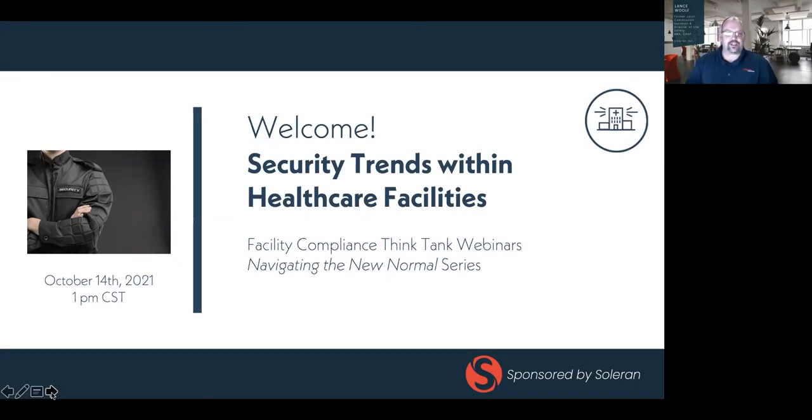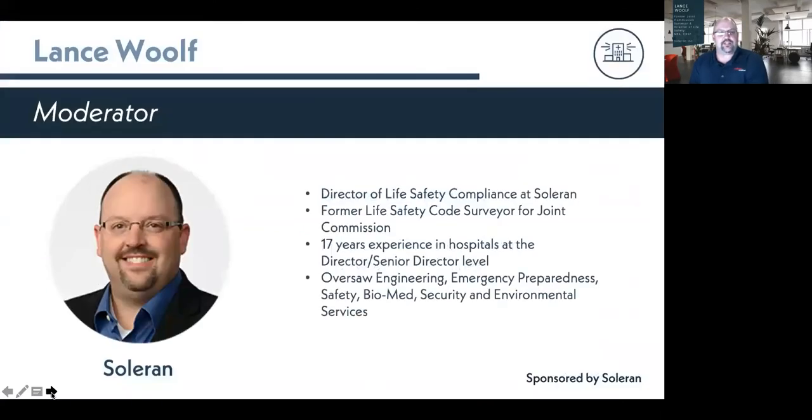My name is Lance Wolf. I'm the Director of Life Safety Compliance at Solarin. I'm a former life safety code surveyor for Joint Commission, and I have 17 years of experience in hospitals at the director and senior director level. During that time, I oversaw engineering, emergency preparedness, safety, biomed, and environmental services.